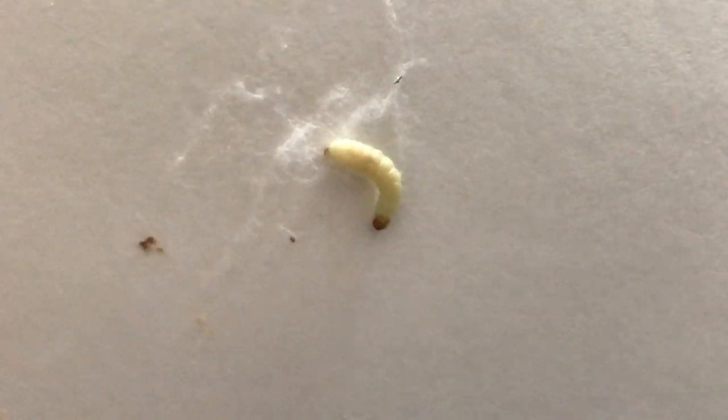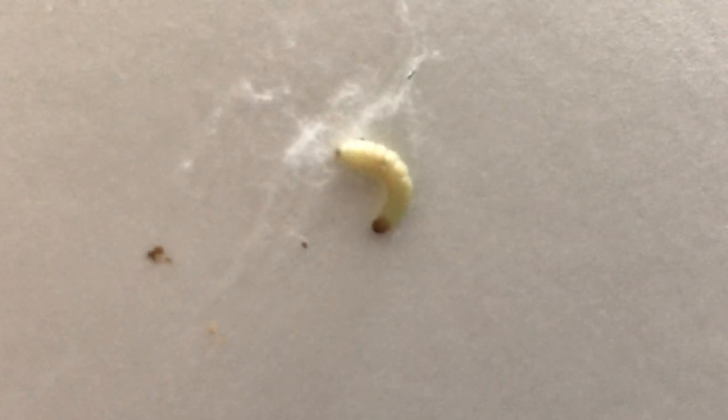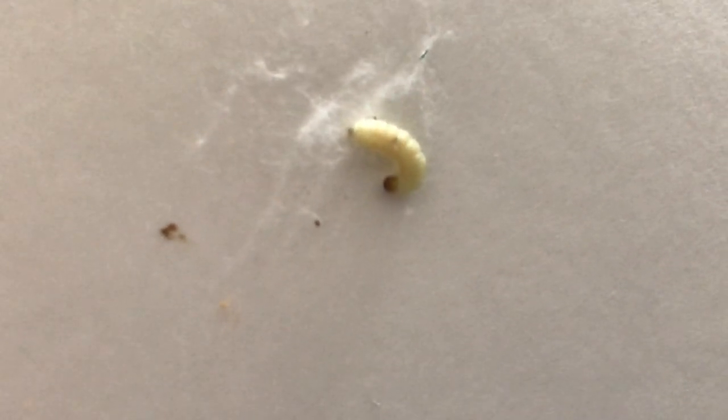Lastly, we scheduled several follow-up visits to monitor the devices and replace them until the Indian meal moths are exterminated.